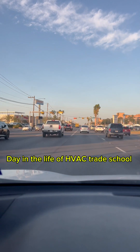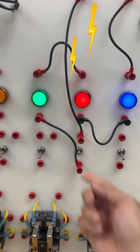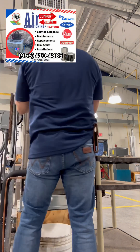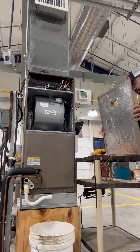Day in the life of HVAC trade school. First up we got basic electricity — series and parallel circuits. My next lab is to remove and replace a blower motor. Let's check it out.